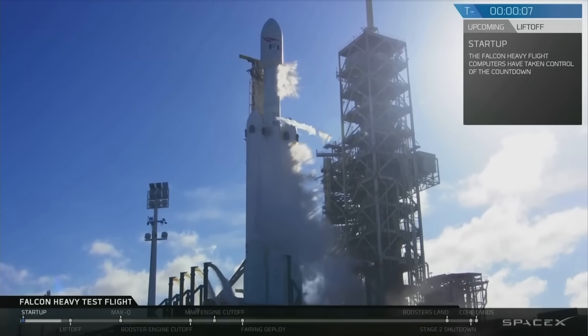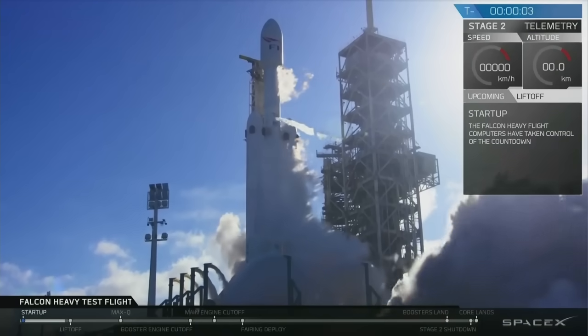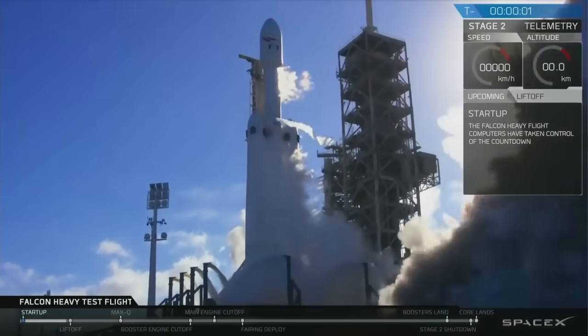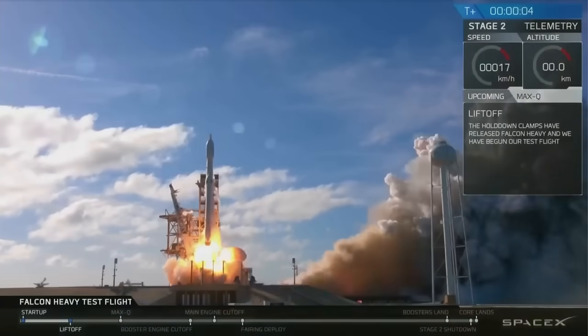10, 9, 8 — side boost ignition. 6, 5, 4, 3, 2, 1. That's it. Good ignition. Down two seconds — Falcon Heavy.